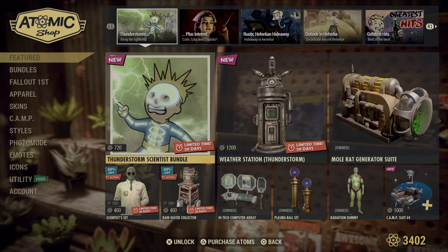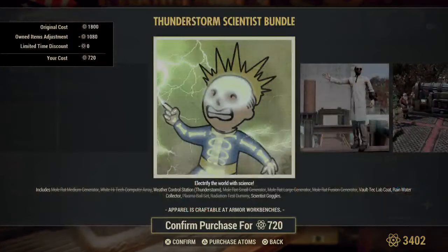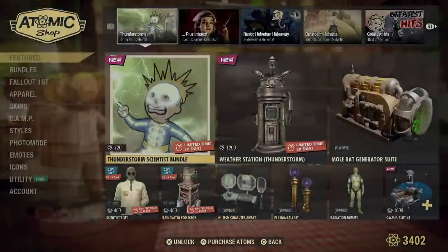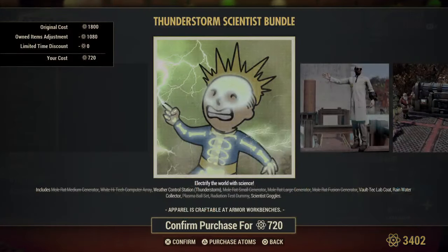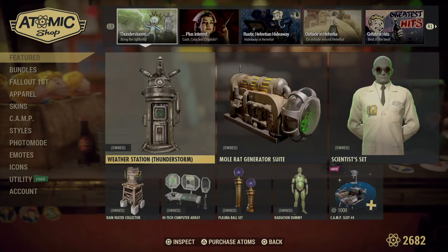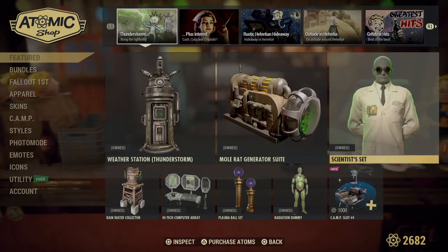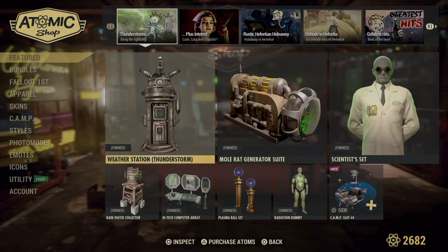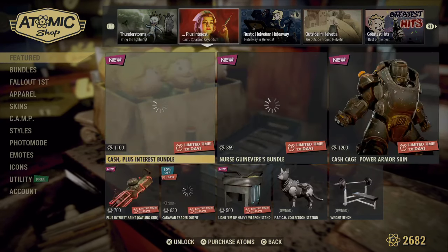Now the bundle — look, it's 1200 for the standalone, but look what they're letting me do. We're going to be grabbing this because I know not only will we be getting the Weather Control Station, I'm going to go ahead and do it in case they change their mind — for 720 atoms. I got a bunch of other things with it, I got the rain barrel. I'm so excited but I need to move on. We saved almost 500 atoms and got two other things with it.